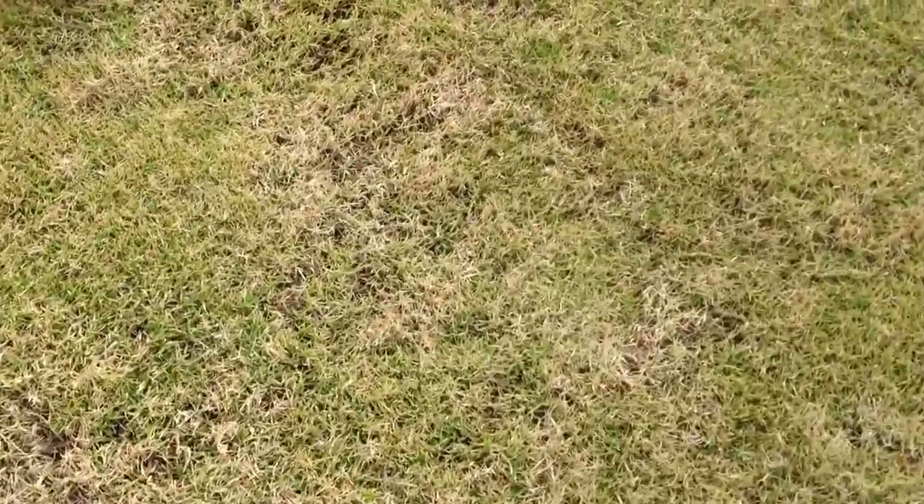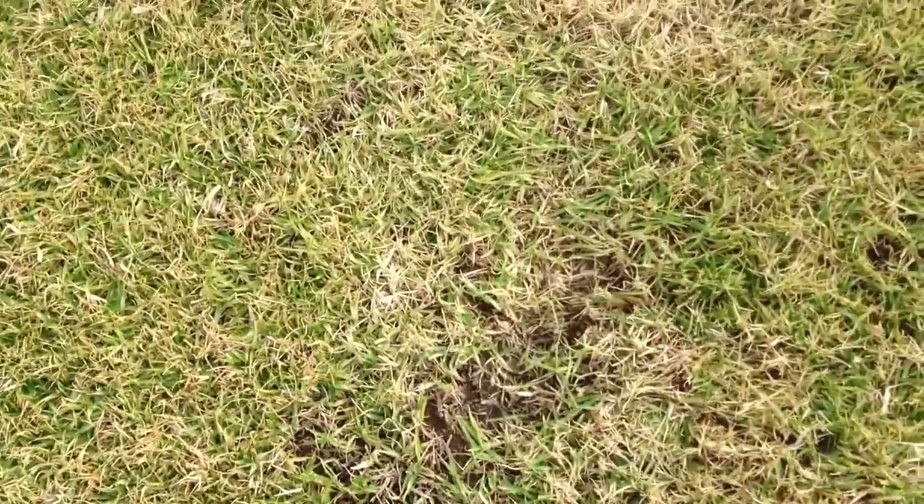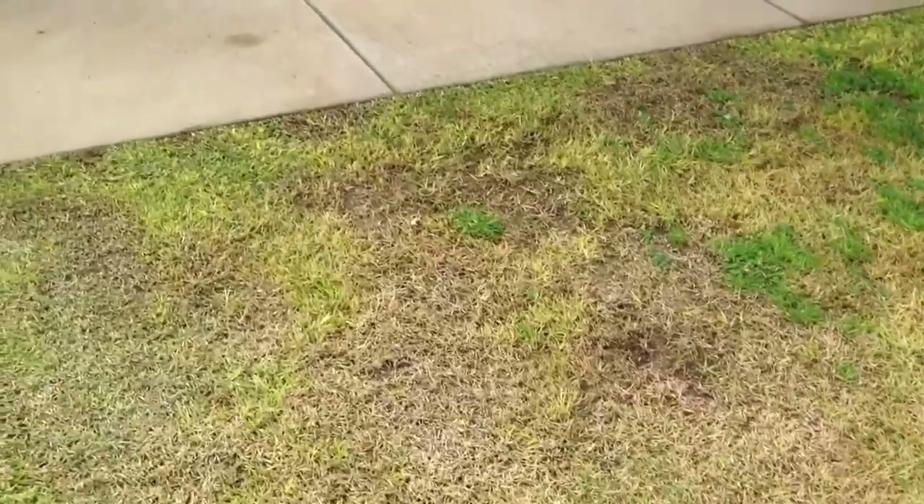Those patches there — that's from galahs, they're a bird in Australia. They scratch the grass looking for seed, chewing on the grass. They make a bit of a mess, but they're not too bad.